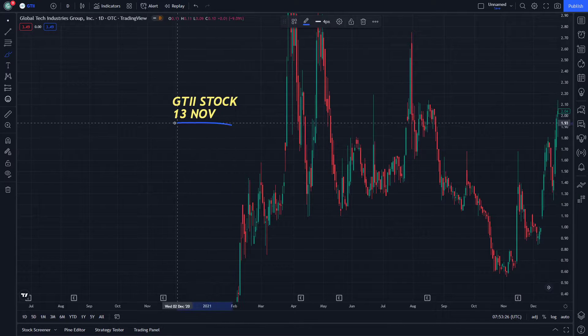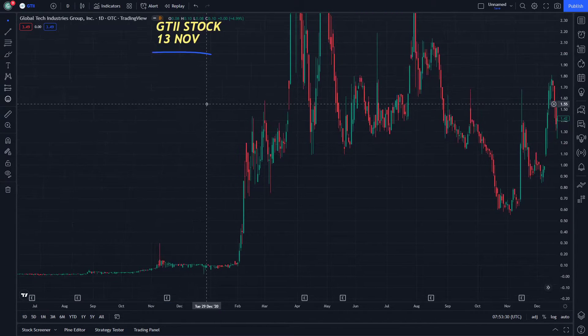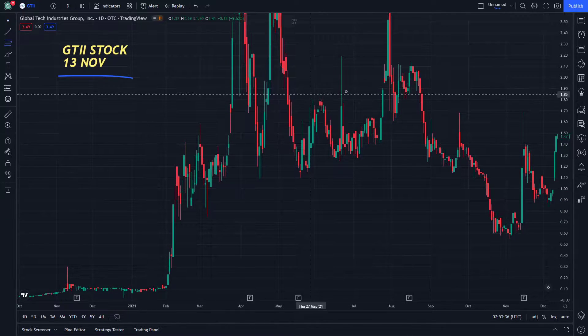Hello and welcome everybody to another episode on GTII stock. Today let's start doing this step by step. If you are new to this video, don't forget to watch until the end.